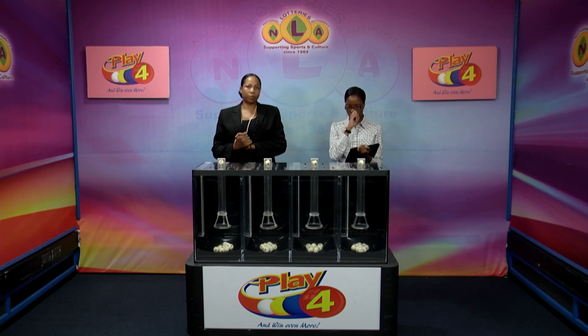The Play 4 winning numbers: 6, 6, 6 again. 6, 8. 1, 1, 6, 6, 8, 1. That's the Play 4 winning number for this afternoon: 6, 6, 8, 1.